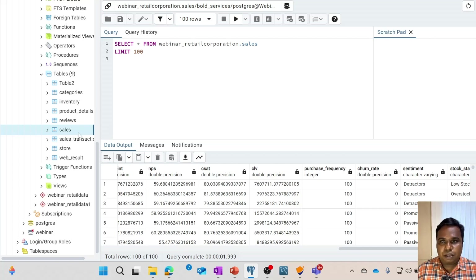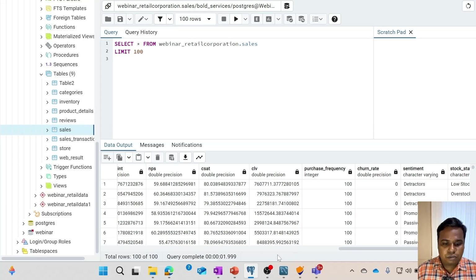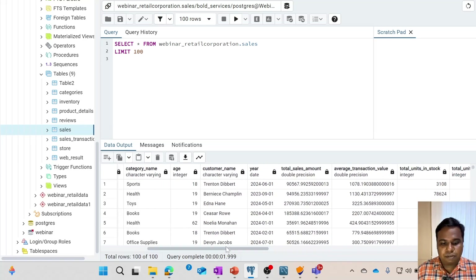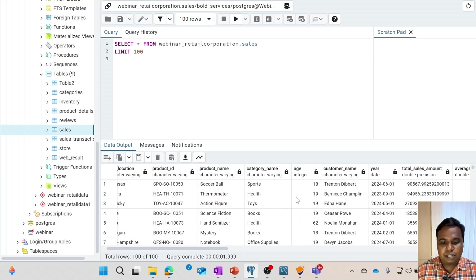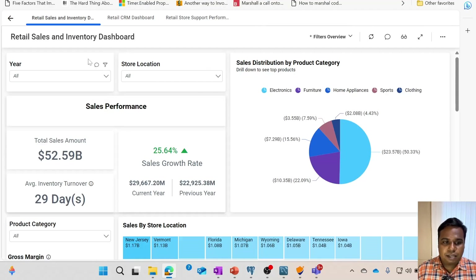Once the pipeline has run, you can find the sales transform table in this schema. This table shows the fields I have calculated using the transformation layer. Once the data is ready, I connected it with Bold BI and prepared these Retail Corporation dashboards. This is a multi-tab dashboard which provides insights on sales, inventory, and customer insights.